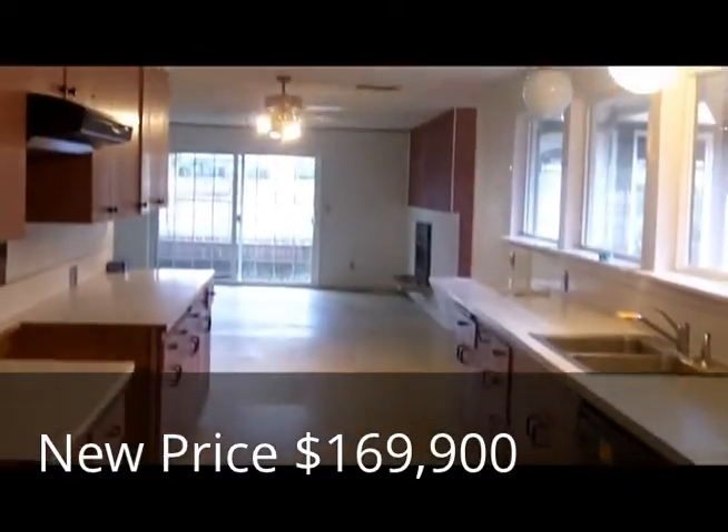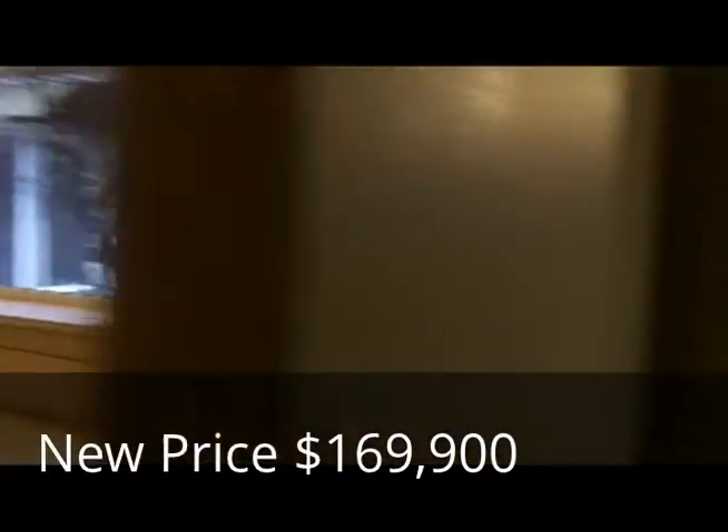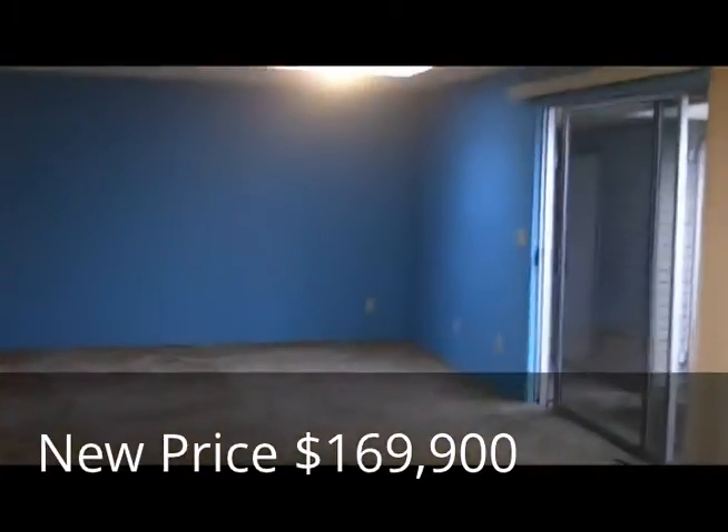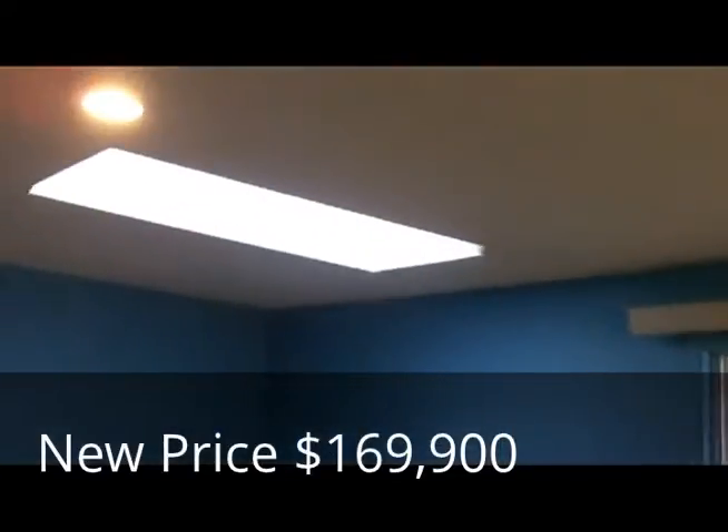Another view of this kitchen. And then the family room back here in the back, with a couple of skylights.